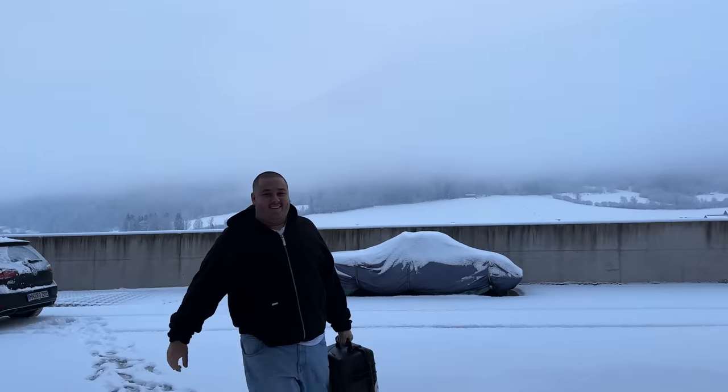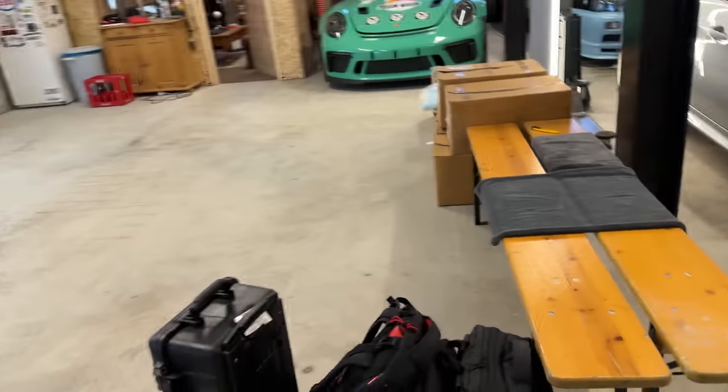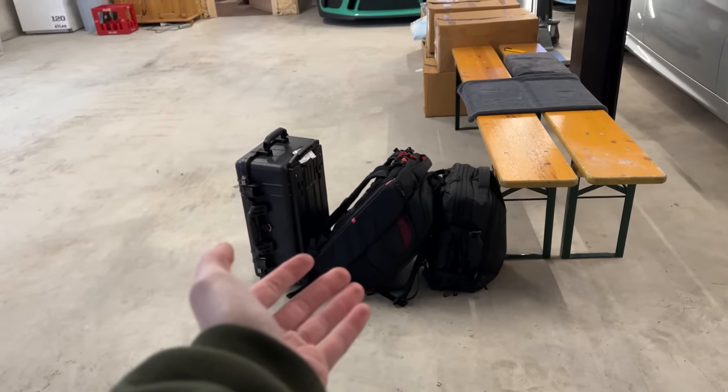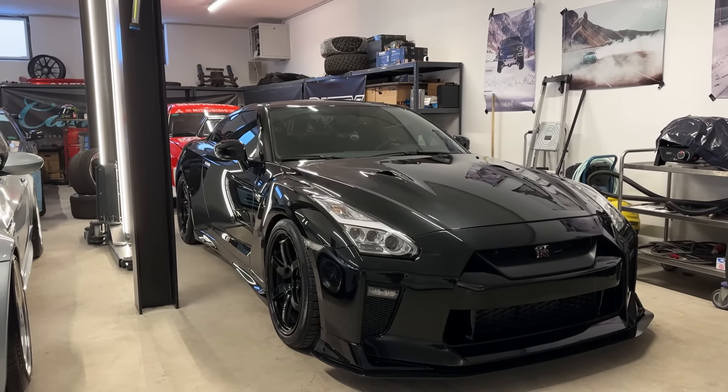Hello ladies and gentlemen, welcome back to another video. It snowed pretty much the last couple of days. This is our special guest today — Robert the Robot is very well equipped once again. As you can see, he's one of the best equipped guys I know. I recently got my GTR back and today's plan is to take it out in the snow.